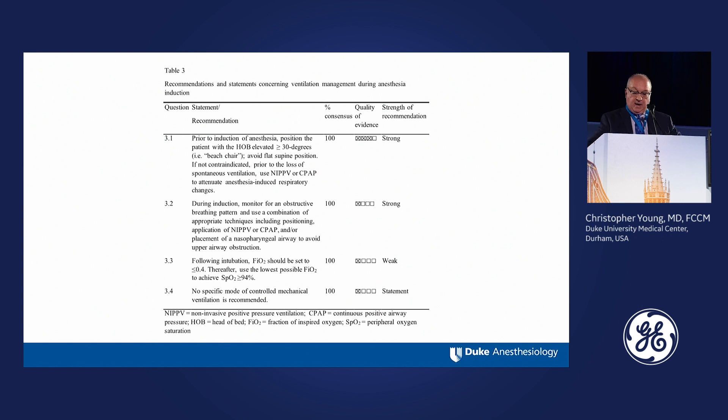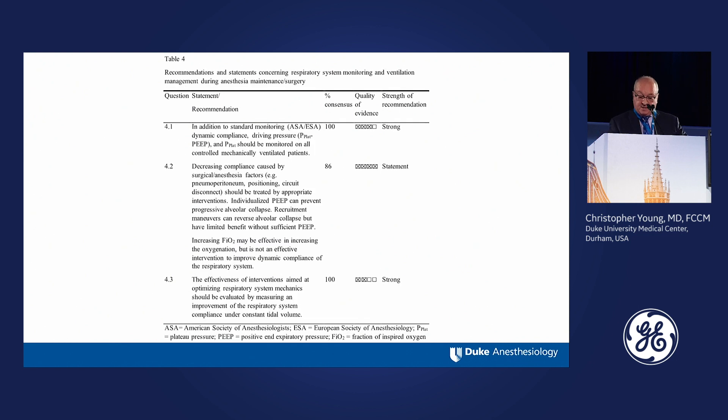A number of recommendations concerning intraoperative ventilation — all of these were 100% consensus statements, which was not always the case for all statements discussed during our get-together. The recommendations concerning respiratory system monitoring and ventilation management all reached the 70% consensus threshold we were seeking to make them true consensus statements.